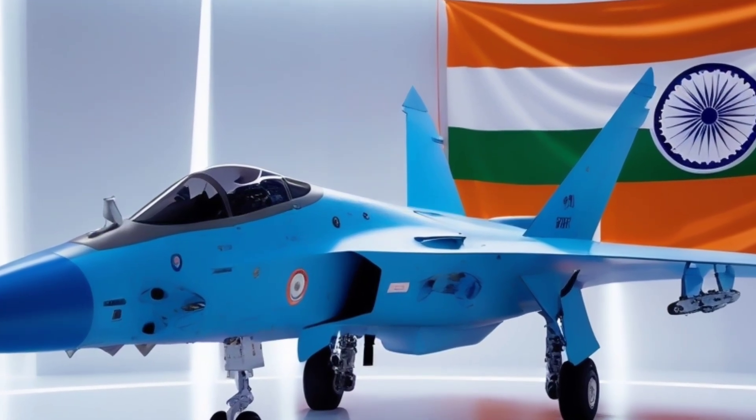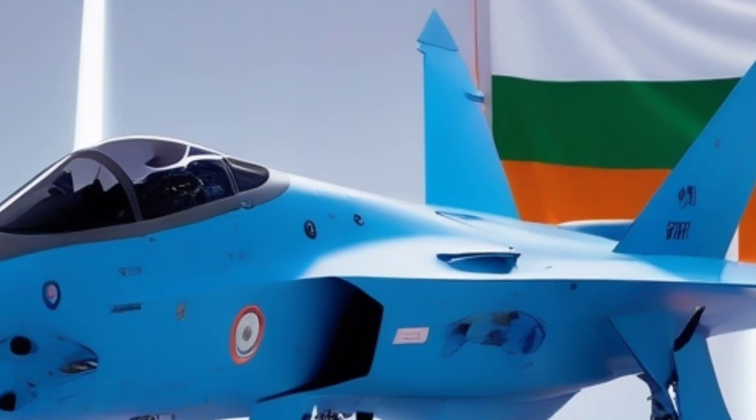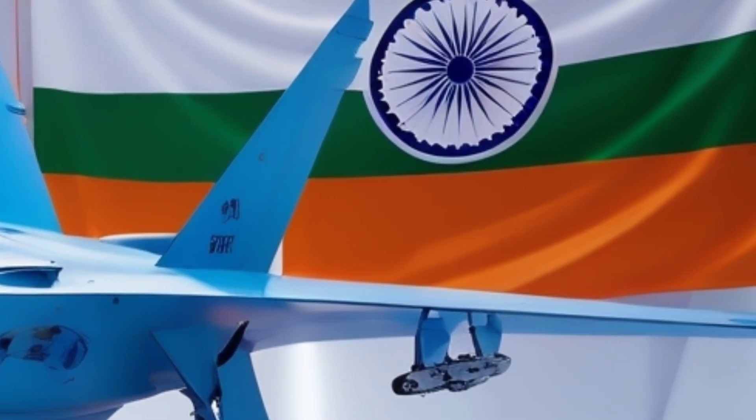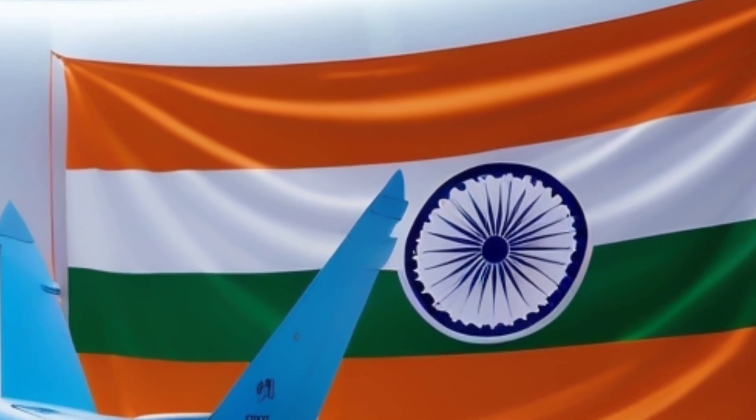Are you ready to witness India's next-generation marvel of the skies? Today we're diving into a fighter jet that's not just powerful — it's revolutionary. A twin-engine beast designed to rule the oceans, strike fear into enemies, and bring glory to Indian aviation.